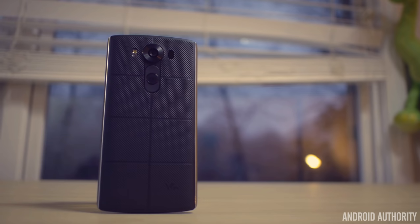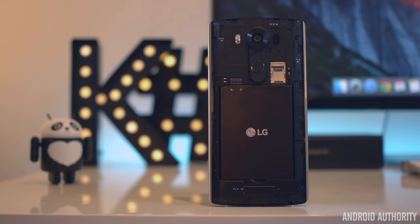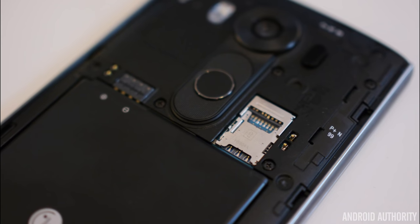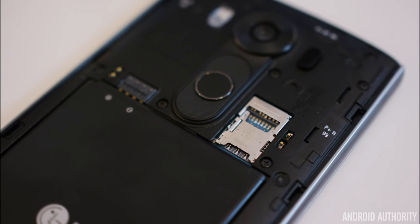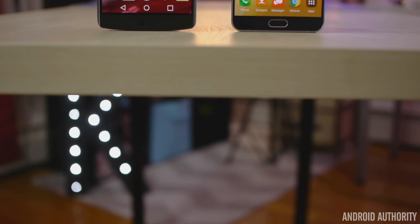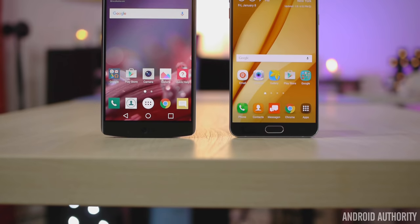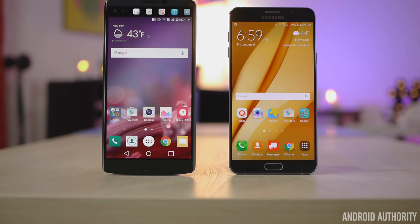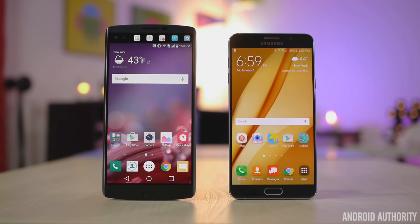With the LG V10, you don't have to worry about any of this. The V10's backing is removable and home to the 3000 mAh battery that you can swap out for another when you're on the go and without access to a wall outlet. Also, this removable backing allows users to access the microSD card slot that supports up to 200 gigs of storage. So in terms of functionality and the freedom each phone gives its users, the LG V10 is no doubt a winner and is going to give you a much more reliable experience if you do make use of the SD card slot and stock up on batteries.